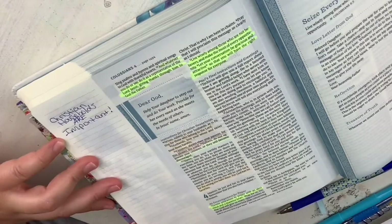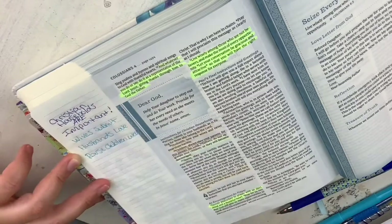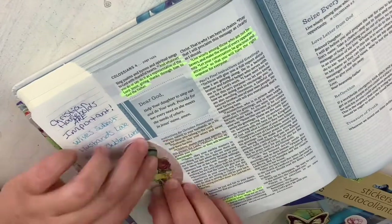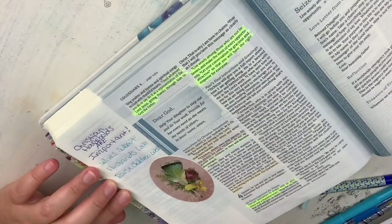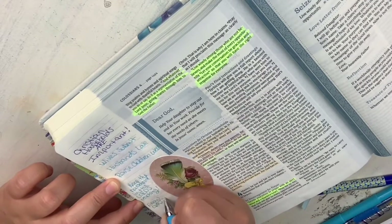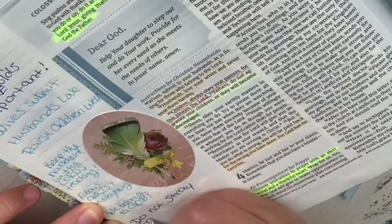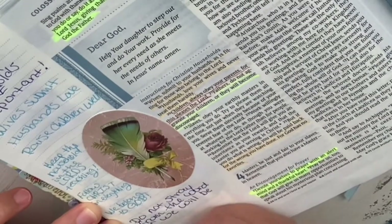Each time you look at it you can grow even more, and you can look at your notes and advance on top of that by looking at where you were and what state of mind you were in while you were studying that scripture. The next time you go back in and look at it, you can see your growth.